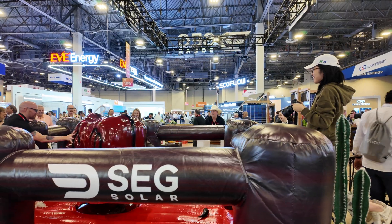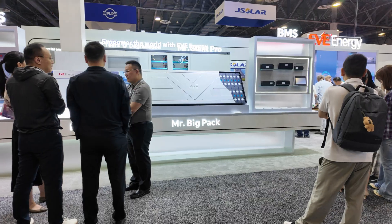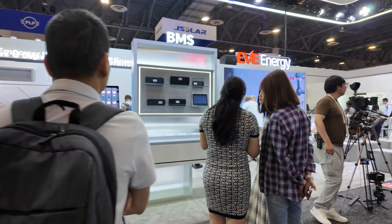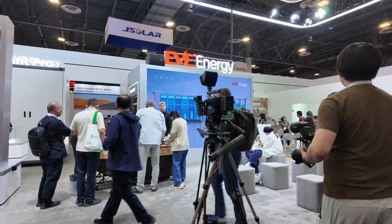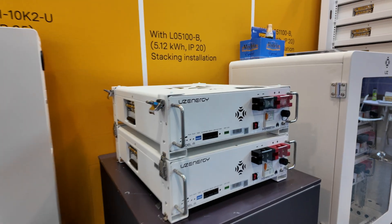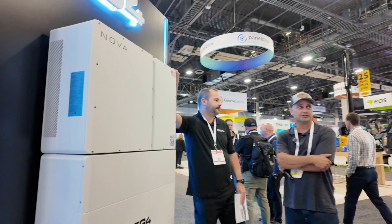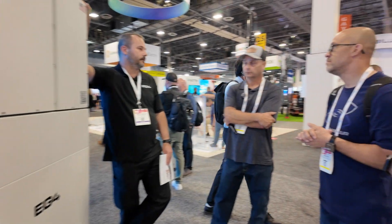By the end of the two days I was exhausted, but in the best possible way. The trip pushed me out of my comfort zone, but I came home with a list of ideas and a camera full of footage. What excites me the most isn't just what I saw at the booths, but the chance to get my hands on some of these products as they hit the market. And if I get that chance, I'll be sharing those tests and reviews here on the channel as we keep moving closer to going fully off-grid.